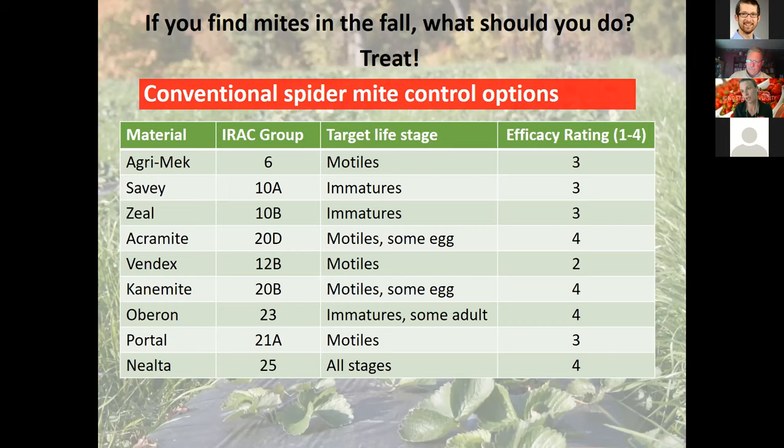Spider mites can develop resistance to many different chemicals very quickly because of their rapid life cycle. These miticides target different life stages — some target mobile life stages like nymphs and adults, some target immatures such as eggs and immobile nymphs, some have activity against multiple life stages, and some just against a single life stage.